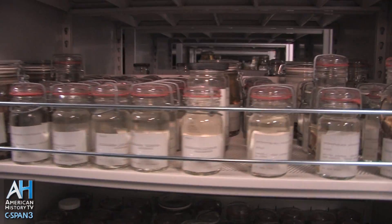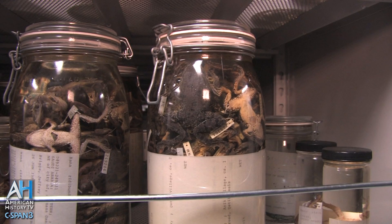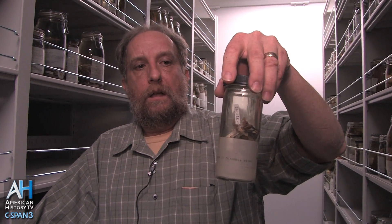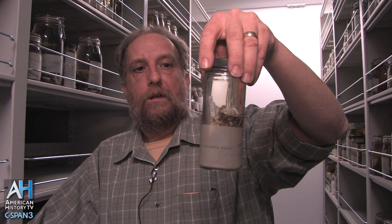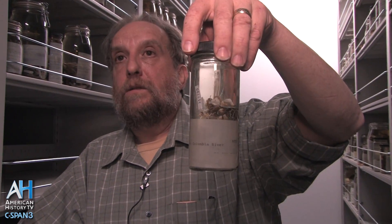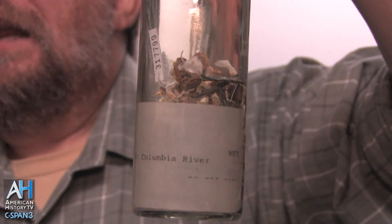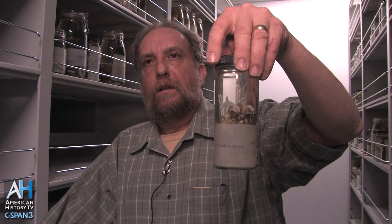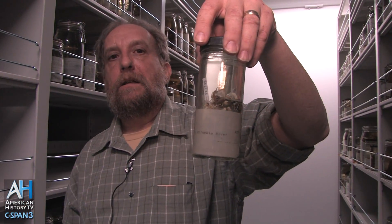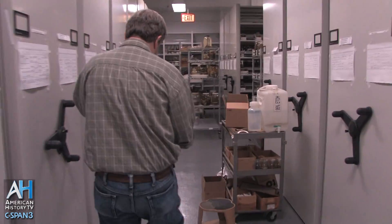This expedition was paid for by the United States government. These absolutely belong to the American people. These specimens, everything we have here, belongs to the federal government, and therefore they're the collections of the citizens of the United States of America. That does not mean we will let anybody come in and work with these specimens — we still want only scholarly research being done on them. But this is basically the collections by the people and for the people.